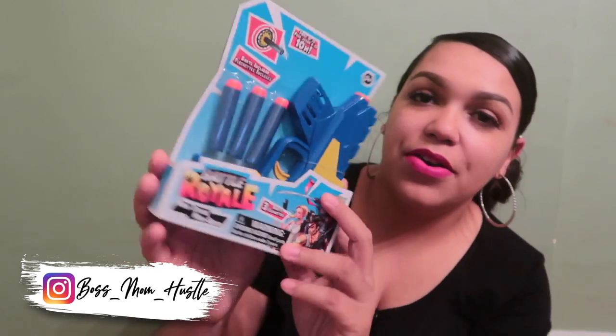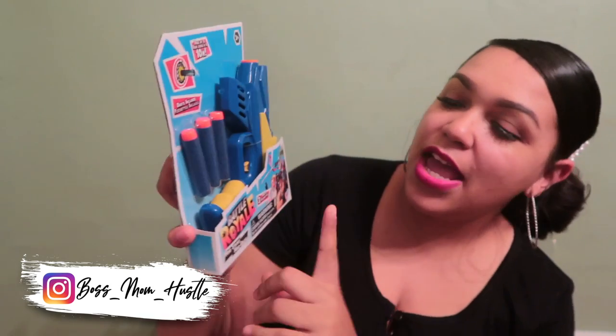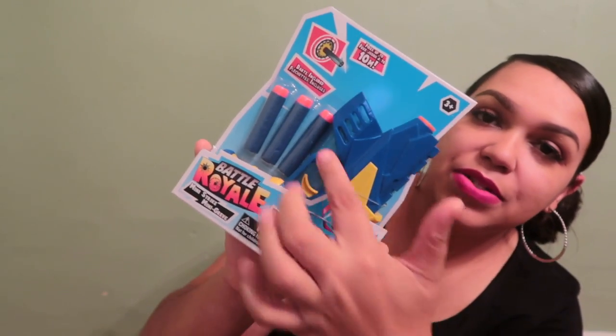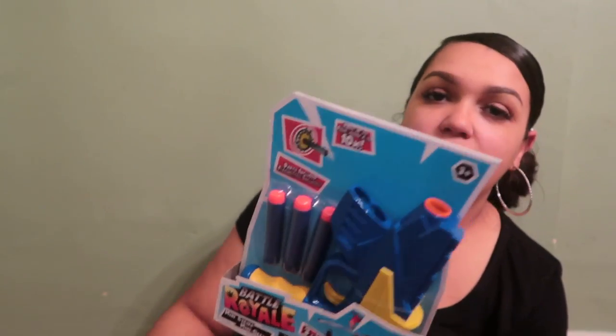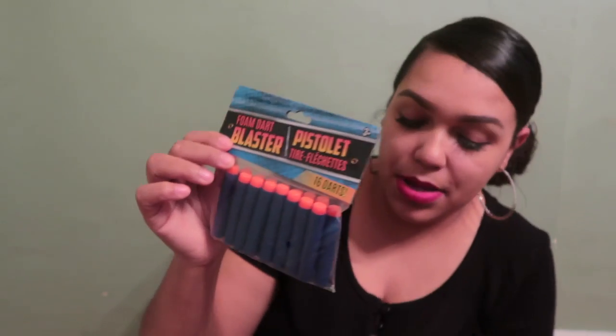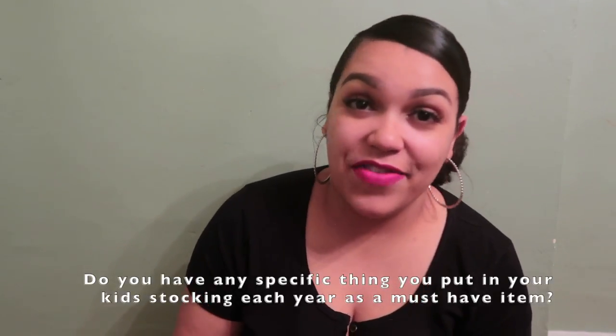I tried to get each kid three toys for their stocking. For Tank's third toy, I got him a little nerf-gun-style toy — the Dollar Tree version. It's a newer one I haven't seen before and looks pretty good. It comes with dart bullets, and I also grabbed him an extra pack of darts. I'll also be putting a toothbrush in each kid's stocking — that's a tradition my mom always did and I've continued it with my children.